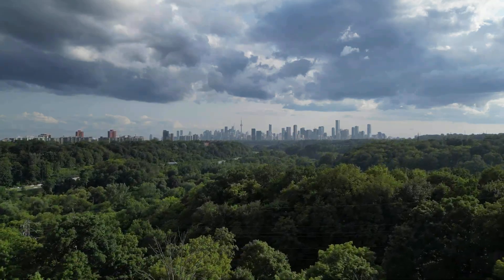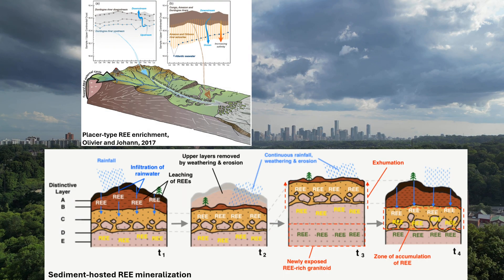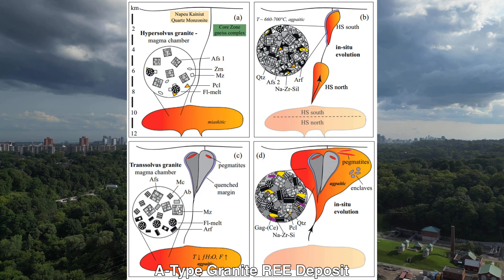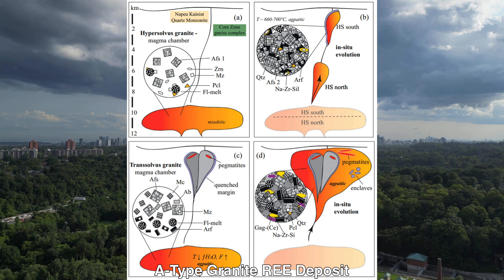There are multiple types of rare earth element deposits, including placer and sediment-hosted deposits, carbonatite-hosted deposits, and A-type granite-hosted deposits. Today we will be focusing on A-type granite-hosted rare earth element deposits, of which only a few have been discovered worldwide,